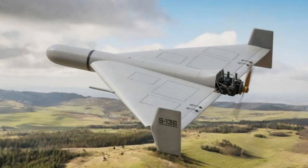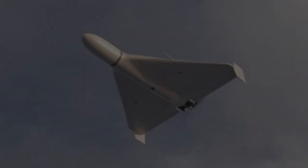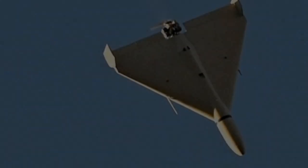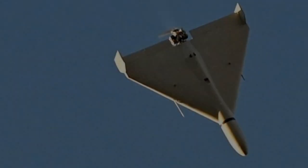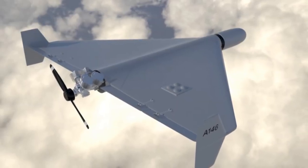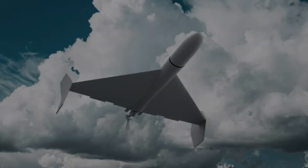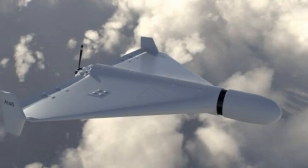Featuring a delta-wing design with stabilizing rudders, it is launched from a portable system that can be truck-mounted, enabling swift deployment. The drone measures 3.5 m in length and 2.5 m in wingspan, weighing approximately 200 kg. Equipped with a warhead estimated to weigh between 30 to 50 kg, it is powered by a four-cylinder, two-stroke piston engine, enabling speeds of up to 185 km per hour. Its operational range can extend up to 2,500 km, employing a combination of inertial navigation and satellite systems.